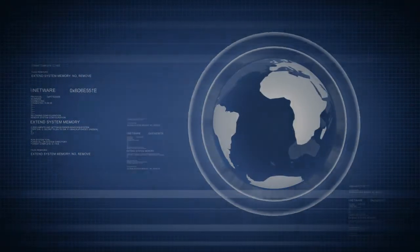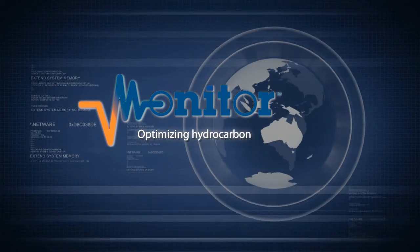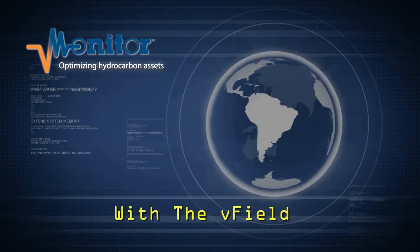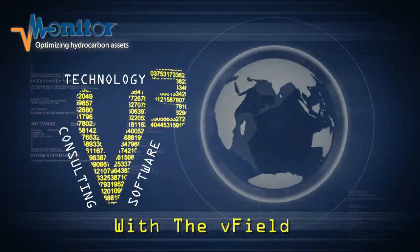V-Monitor, optimizing hydrocarbon assets worldwide with the V-Field. With V-Monitor's patented process, we take our clients through V-Field Consulting, V-Field Technology, and V-Field Software.